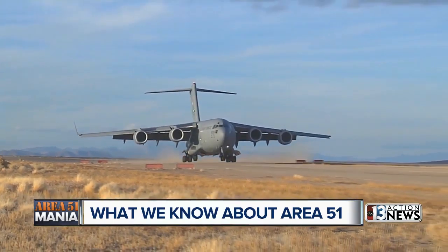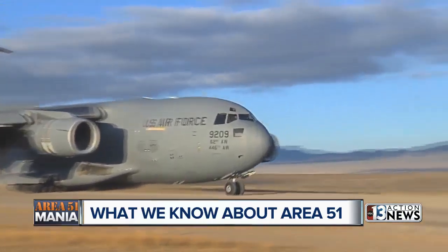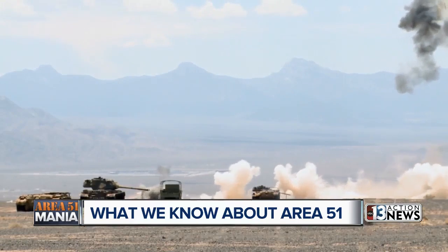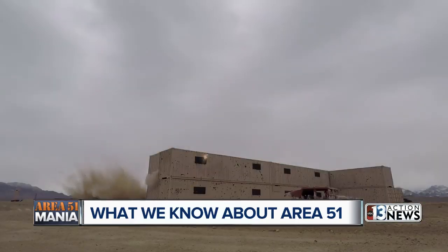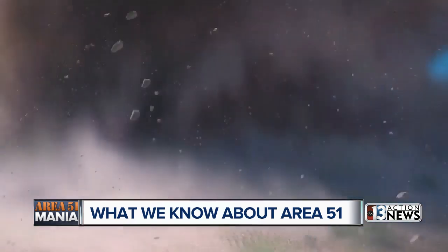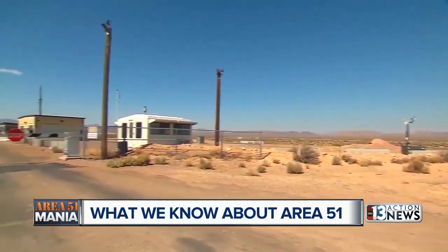The isolated location was ideal for atomic testing. Area 51 is believed to be the first place used to develop the U-2 spy plane in 1955. As of today, according to the Nellis Air Force Base website, the entire testing ground is the largest air and ground space available in the free world for military training and testing, with some 12,000 square miles of airspace and nearly 3 million acres of land.